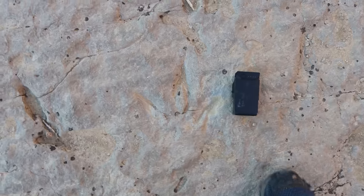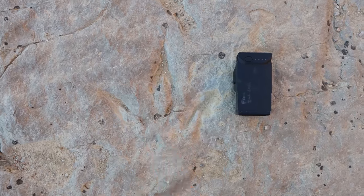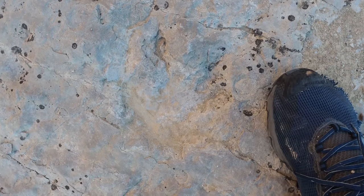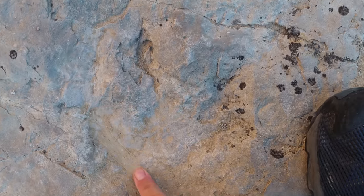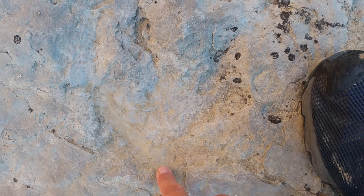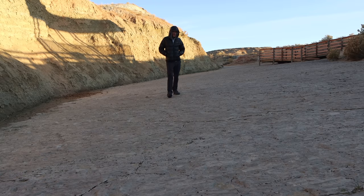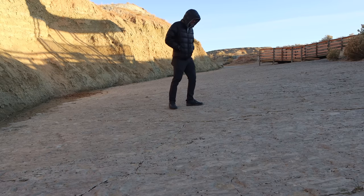I marked this one with the drone battery so I could come back to it. I think you've got the three toes here. This might be one, and this might be another one — again with the three. This is the left one, the middle one, and the right one. I'm kind of struggling here to find more. I've been to several dinosaur track sites before and usually they're easier than this. Maybe it's just too early in the morning for me.